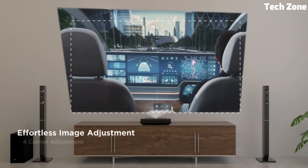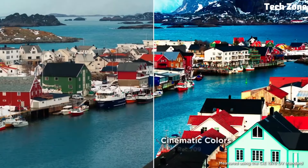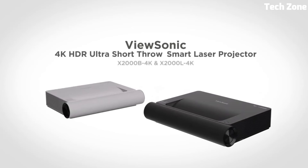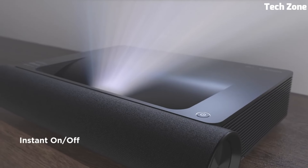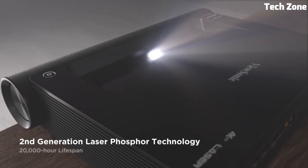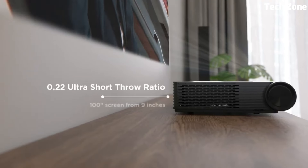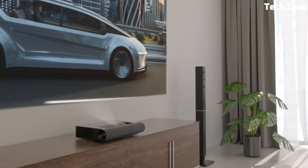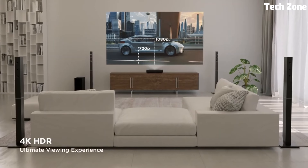The X2000B 4K offers versatile connectivity options, including HDMI, USB, and wireless streaming capabilities. It also features integrated speakers for immersive audio and a user-friendly interface for effortless setup and control. Whether for movies, gaming, or presentations, this projector provides stunning visuals and flexibility for various applications.